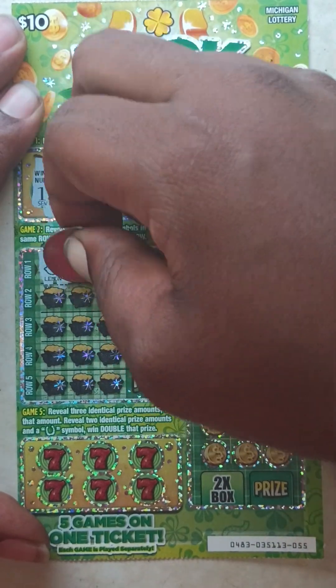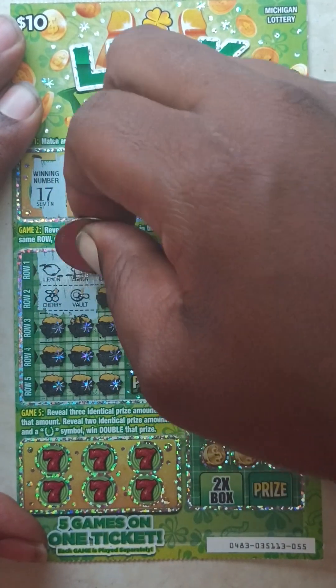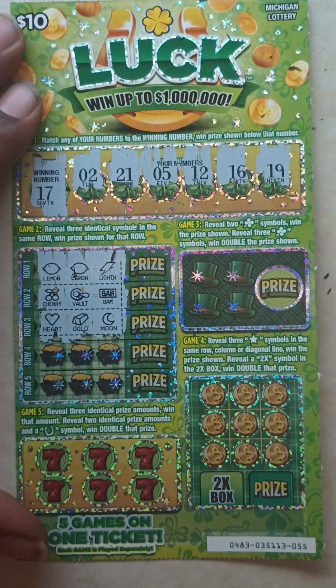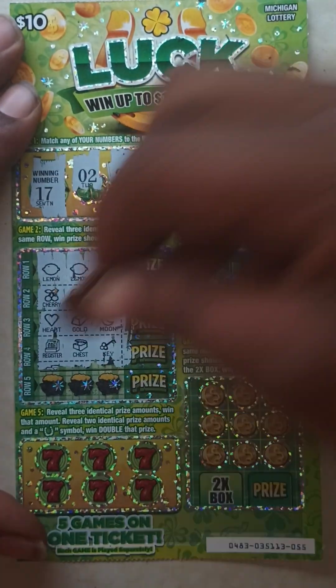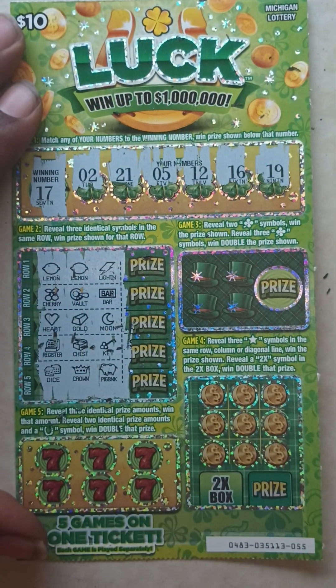Game two: Row one — lemon, lemon, and a lightning. Row two — cherry, vault, and a bar. Row three — heart, gold, and a moon. Row four — register, chest, and a key. Row five — dice, crown, and a piggy bank. Nothing in game two.